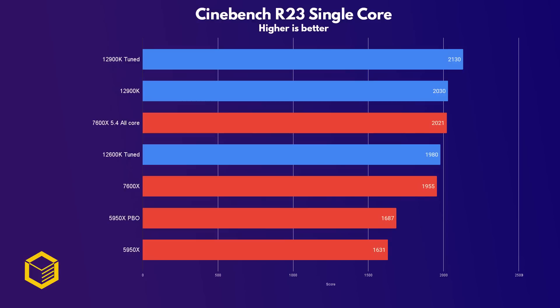Once overclocked to 5.4GHz all-core, the 7600X moves up to match the 12900K stock — a very impressive result considering the difference in prices and cores. Once tuned, the 12900K takes a significant lead.